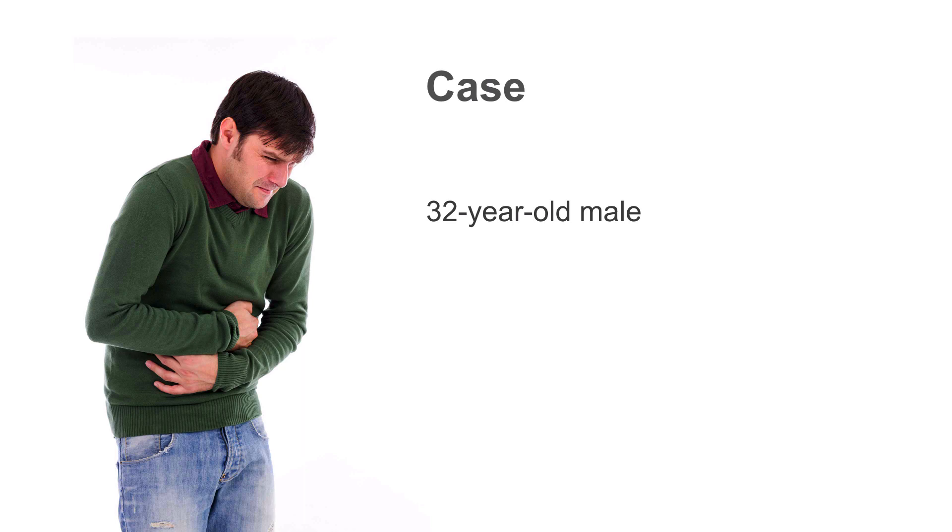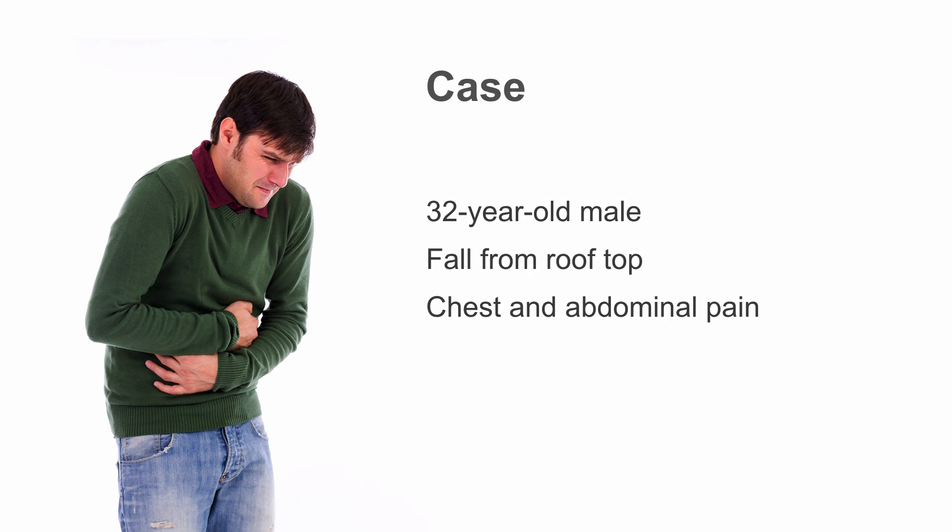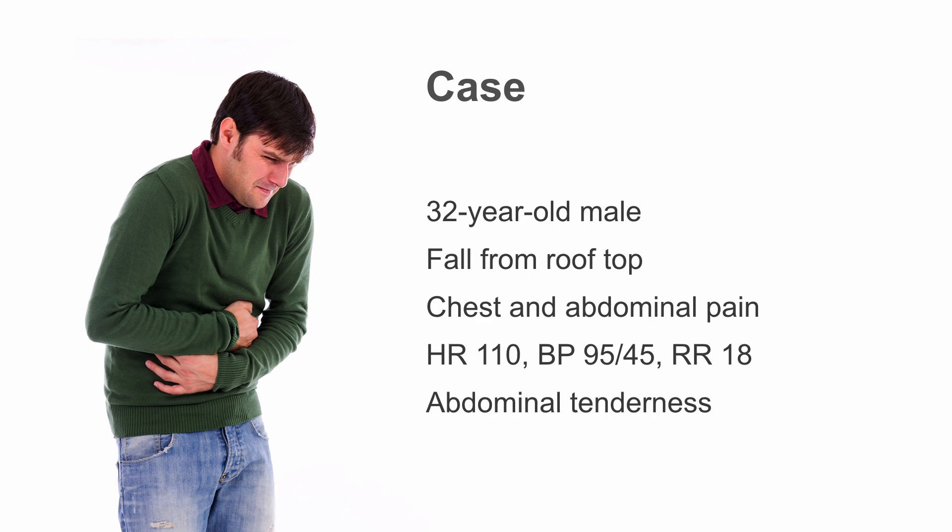Let's begin with the case. A 32-year-old guy presents to your trauma bay. He's having a really bad day — he fell from the roof. He complains of some chest and abdominal pain. He's a little tachycardic, a little hypotensive. And on your exam, his abdomen is very tender.